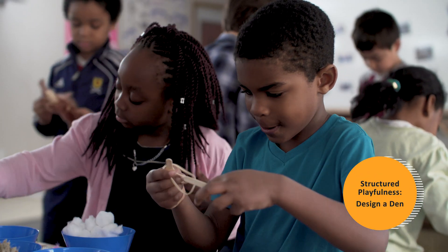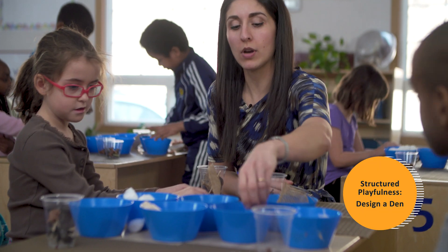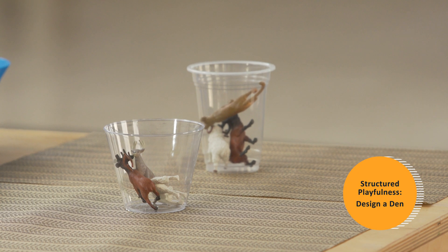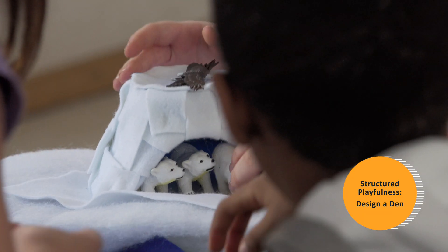Azadeh's Grade 1 class is studying the seasons. The class has been learning about how animals survive cold winters. Their challenge is to build a shelter for a toy animal. Students choose their own materials from a selection that Azadeh provides.